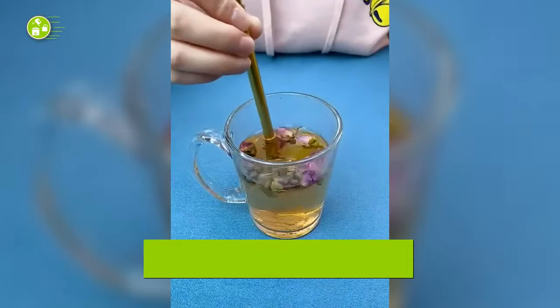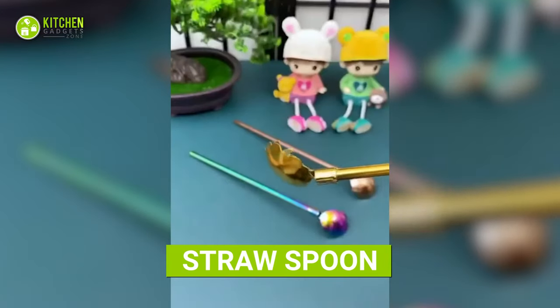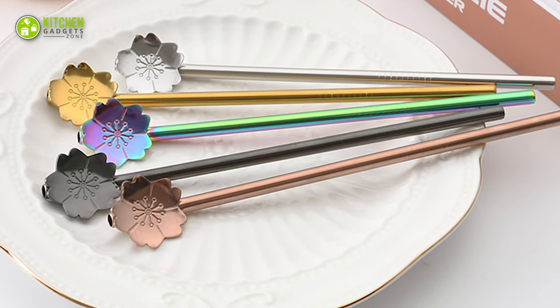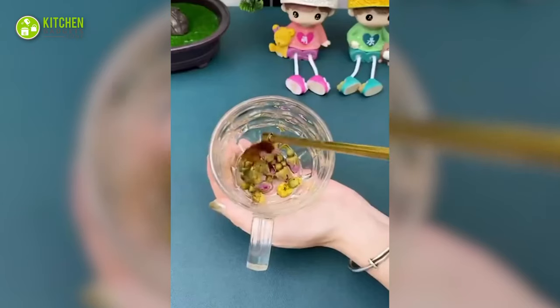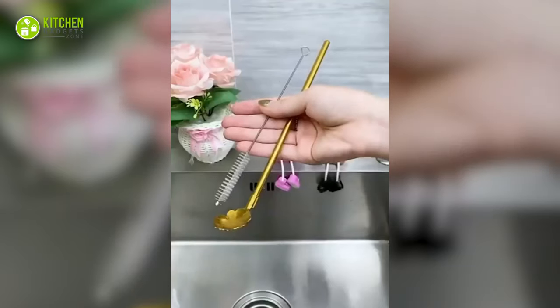This cool straw spoon is the ultimate tool for enjoying your drinks. It looks sleek and pretty with a flowery shape, and you'll get it in multiple colors to match your glasses too. Simply use it to stir floral, milk, or green tea, sip through it, and taste the difference. As a plus point, it's a cinch to clean up.